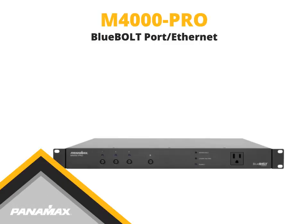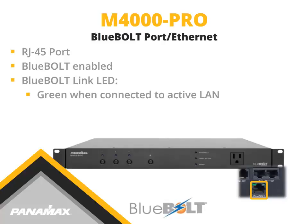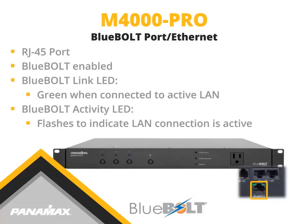The Ethernet port on the rear panel is an RJ45 connection and is used to activate Bluebolt functionality. The Bluebolt link LED illuminates green when connected to an active local area network, and the activity LED flashes to indicate that the local area network connection is active.